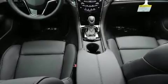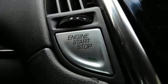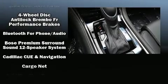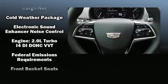With high-intensity discharge headlights illuminating your path, you'll always appreciate maximum visibility. Audio features include an AM/FM radio and 12 speakers, ensuring optimal sound no matter where you're seated.